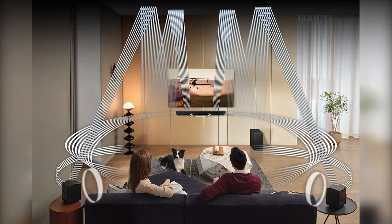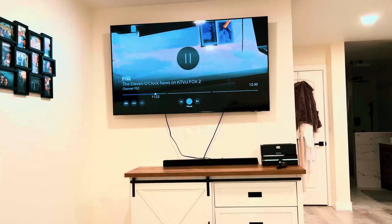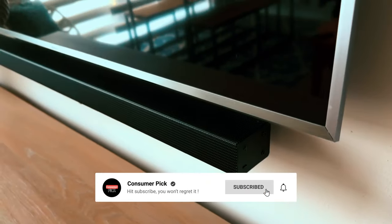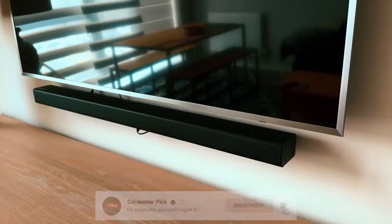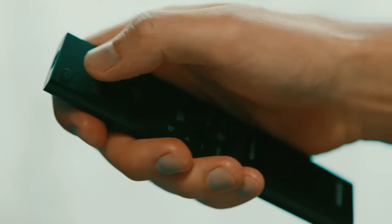That's a wrap! We hope you had a blast going through our list of best Samsung soundbars. If so, don't forget to give us a thumbs up and hit the subscribe button. Also, let us know in the comments which Samsung soundbar you're planning to pick. Thanks for watching — we'll see you in our next videos.